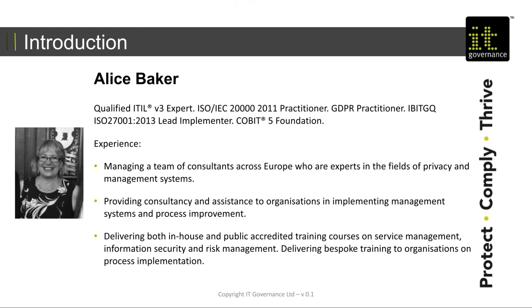My name is Alice Baker. I am the Consultancy Manager for IT Governance Europe. I've been within service management for the last 15 years or so, starting off by managing a service desk for a number of years, then moving into service management design processes — actually designing processes and trying to embed them within what I used to refer to as a traditional IT environment. And then latterly in consultancy, working with organisations, assisting in process design.